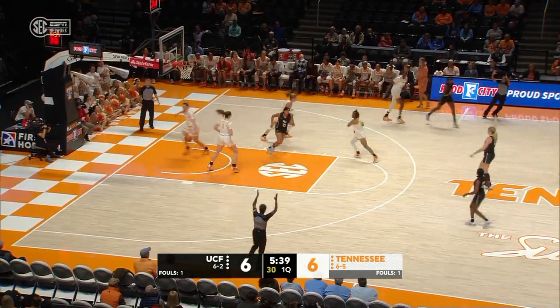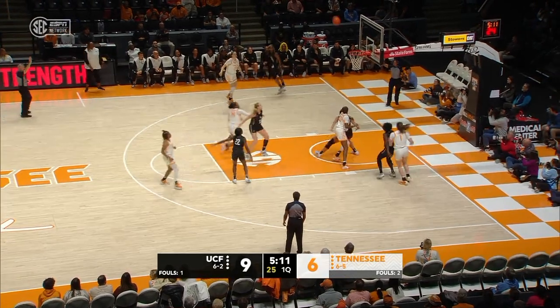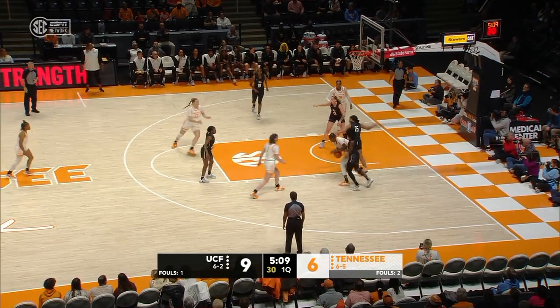Three from the right wing from Jewett — she's got it, knocks it down. First three-pointer for either team tonight. The other way — Jasmine Powell in, she finds Suarez. Tennessee wants another try from distance, no good.